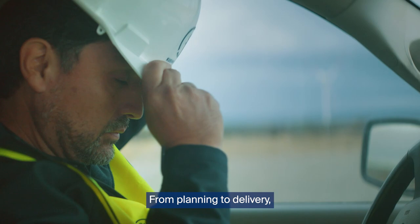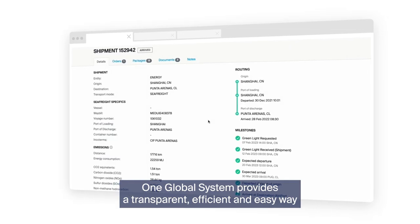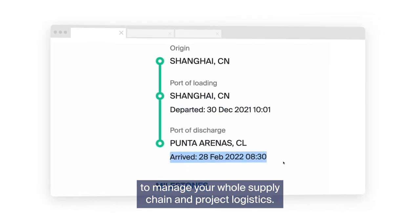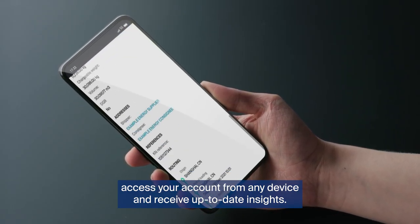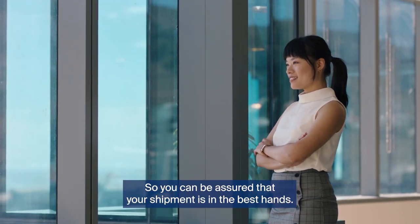From planning to delivery, One Global System provides a transparent, efficient and easy way to manage your whole supply chain in project logistics. Wherever you are in the world, access your account from any device and receive up-to-date insights, so you can be assured that your shipment is in the best hands.